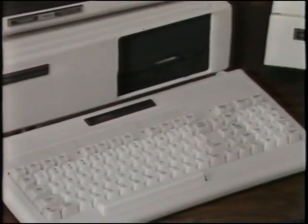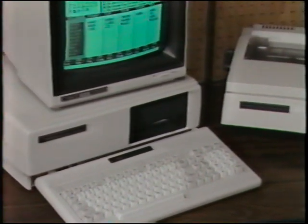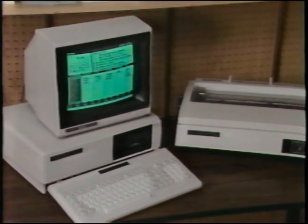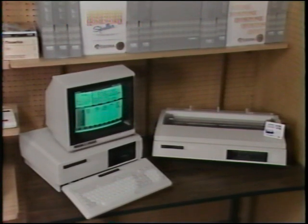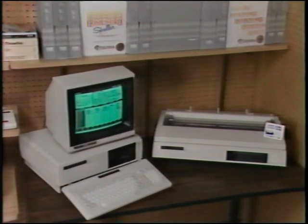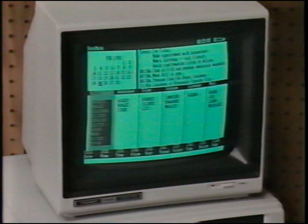Welcome to the computer department. At the front of the computer department is the Tandy 1000, displayed with the DWP 220 or the DMP 130. You may either display the VM2 or the 16231, but you should always have the Tandy 1000 on. With the VM2, DeskMate should be on the screen, and with the 16231 color TV, you'll have the Tandy 1000 demo running.